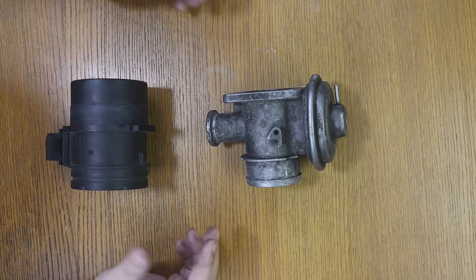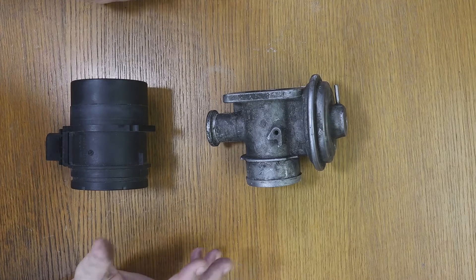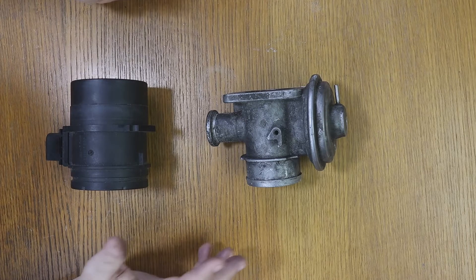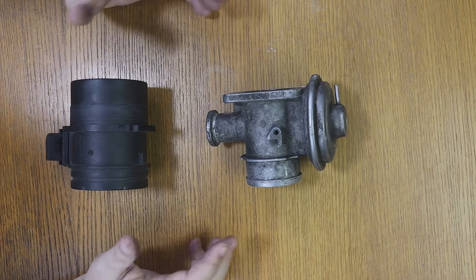I will leave you the link in case you have not seen it. Someone asks: what happens when the errors P0100 and P0400 appear together in an Opel Zafira with a 2000 DTI engine?